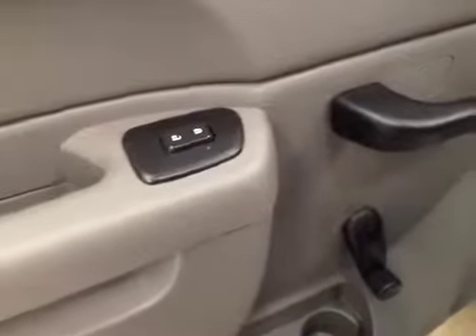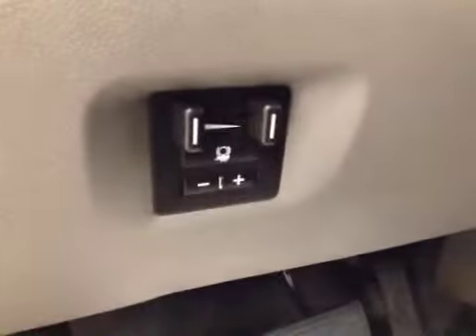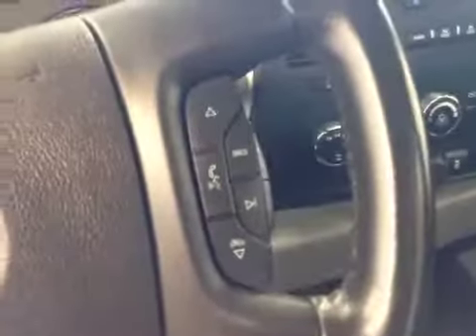Interior options: you've got power locks, manual windows and mirrors, manual driver seat with lumbar support, trailer brakes, light controls, cruise controls, stereo controls, and enhanced free communication.